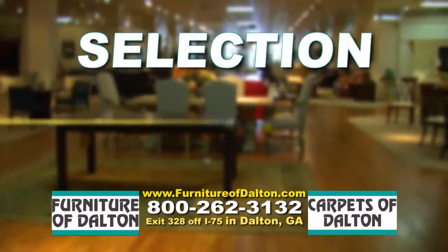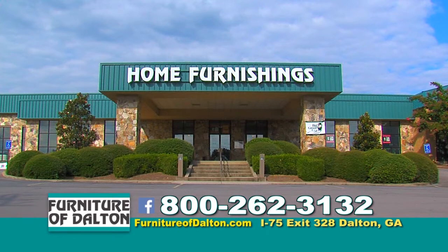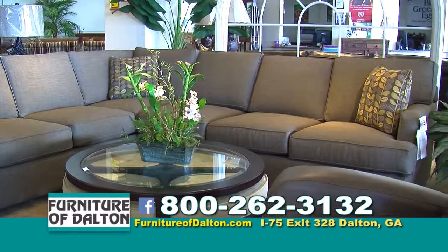If you're dressing up your home, selection, style, and value should be your top priority. There's no better place to get all three than Furniture of Dalton. This month we have huge discounts on in-stock products, plus discounts on special orders so you can pick the styles and colors you want.